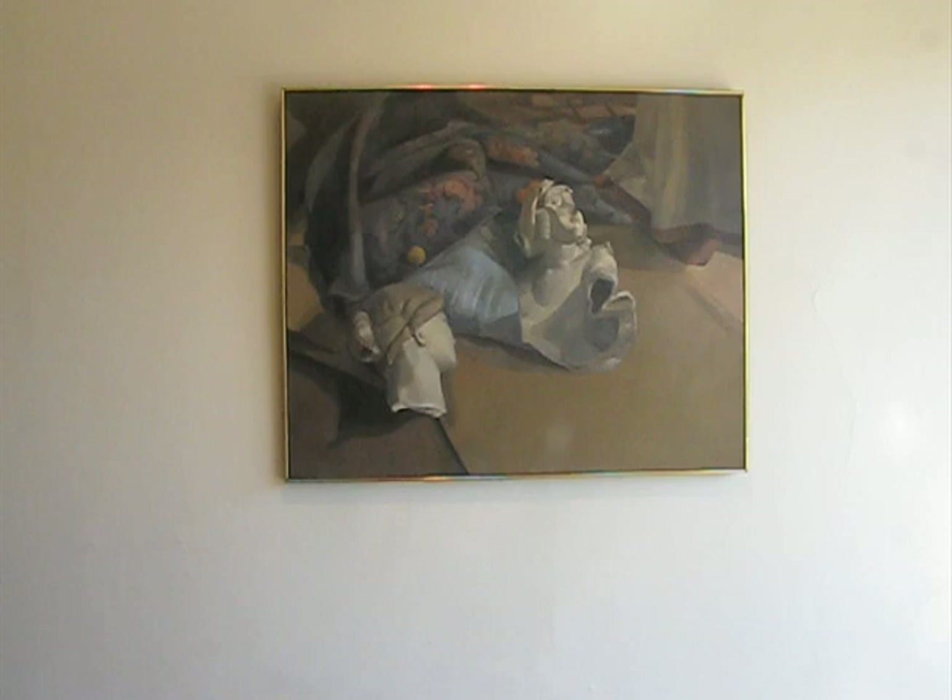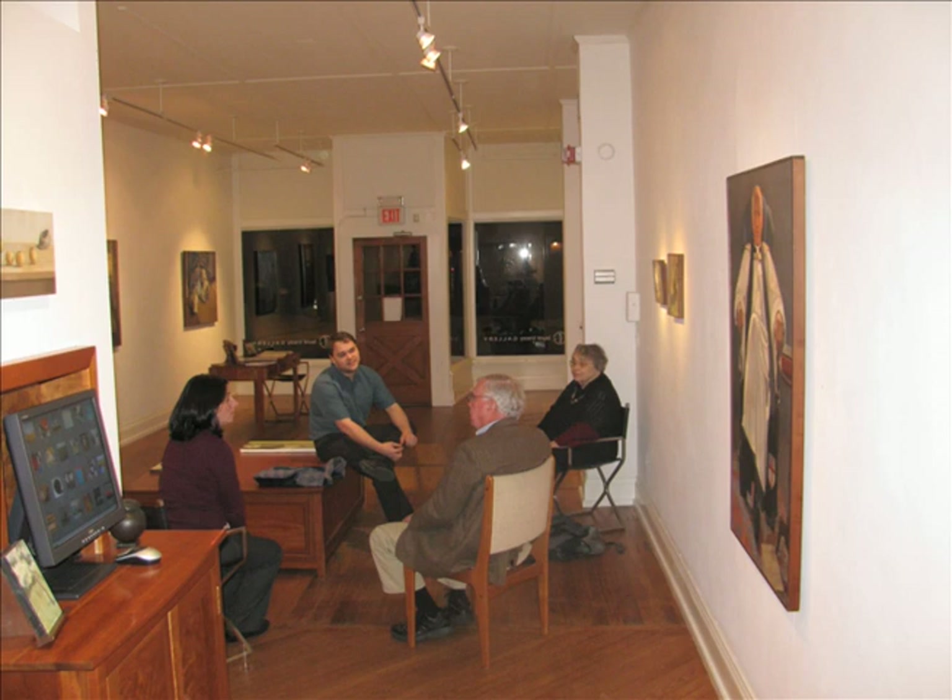It was a very satisfying exhibition for me, to look over all of this work and to see how it worked together. In concluding, it's been a happy occasion, a happy day. And now it's time to go home.